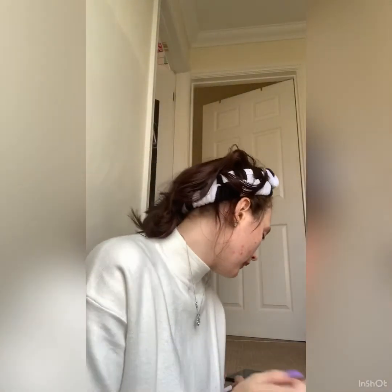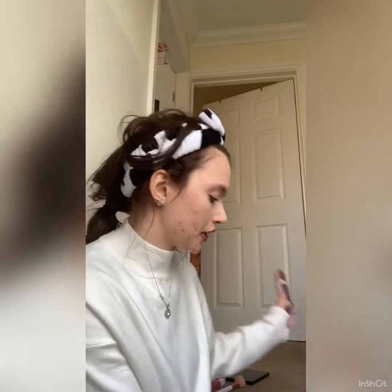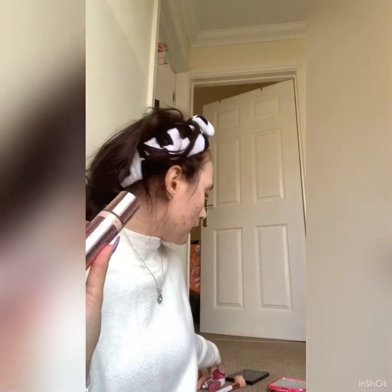Next is foundation. The foundation I'll be using is Revolution Conceal and Define, and this is in the shade F6. To blend my foundation we're going to be using a beauty blender, because I usually use a foundation brush.